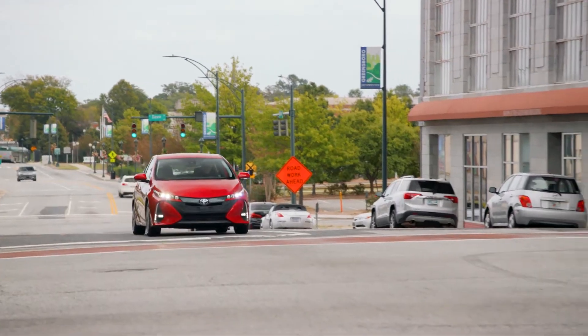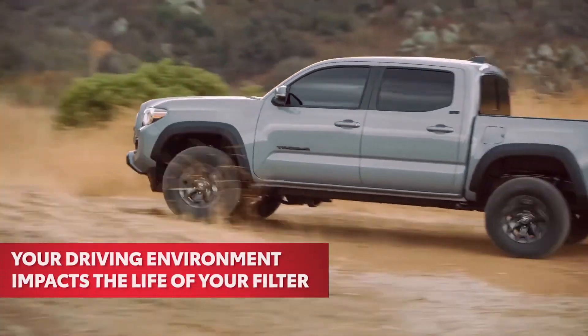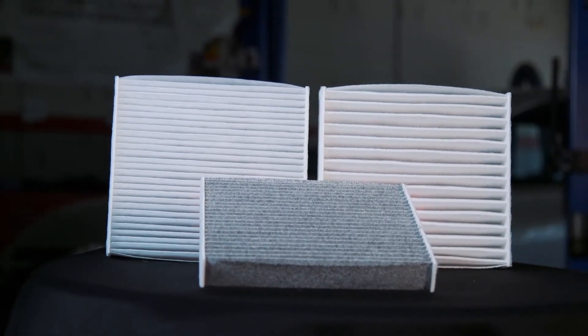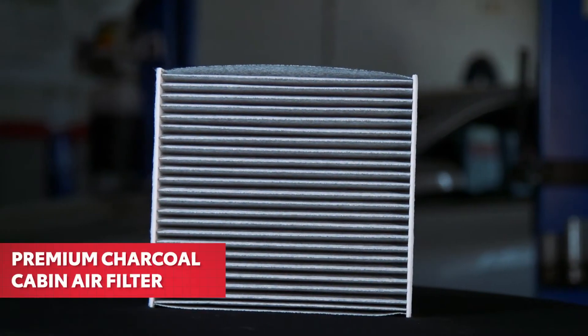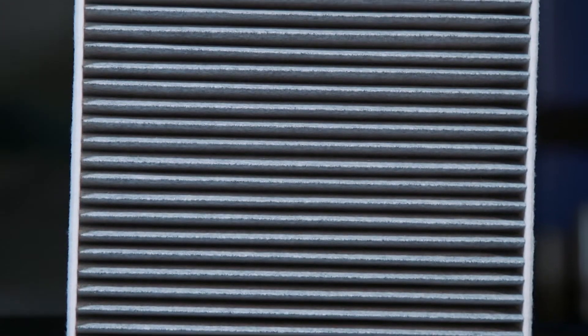The filter's life can be further shortened if you regularly drive in heavy traffic, dusty environments, or on dirt roads. You can choose from two types of Toyota Genuine Cabin Air filters: electrostatic, which holds a static charge to capture smaller particles, or premium charcoal, which contains an added layer of activated carbon to help remove unpleasant odors.